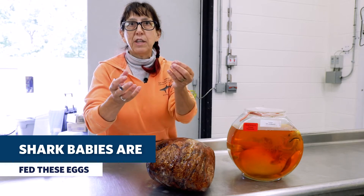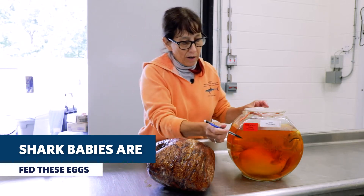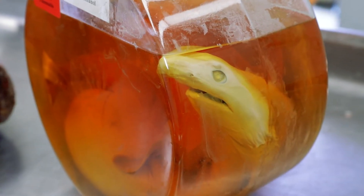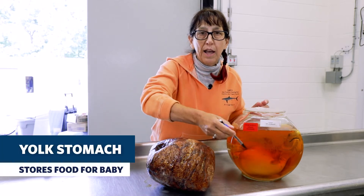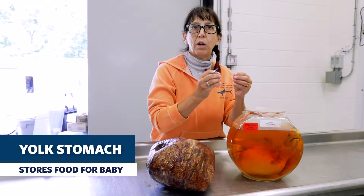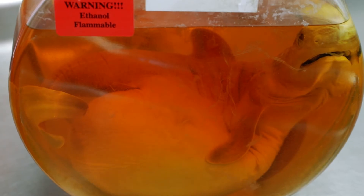They will package these up and put them into the uterus, where a pup — as it's called — like this mako shark, will then eat it. And you see this big belly on this shark here? That's called a yolk stomach, and that's full of yolk sacs that the mother is pumping down so that the young can grow.